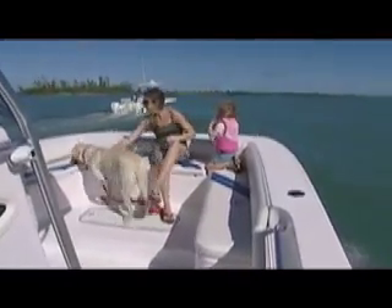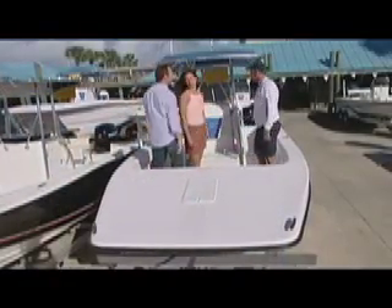Having all that extra space would be nice. Thank you very much for your time. Hey honey, I have an idea. Tomorrow, let's take the boat out on the water and look for other catamaran owners and personally ask them what their experience is. That's a great idea.